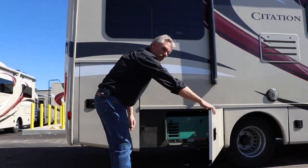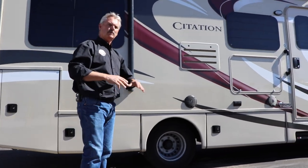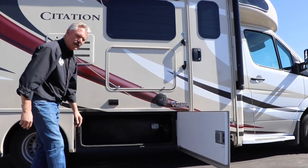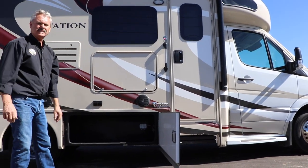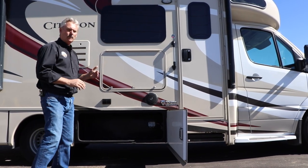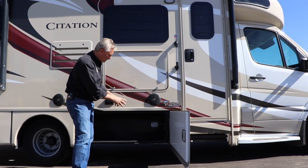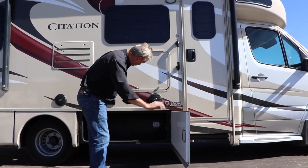The next compartment is just where your generator is housed. That all runs from inside, so you really don't need to access that. This one is just another storage compartment for your items. You'll notice in the very back there's a box with some wires coming out of it — that is a control panel for your slide-out room. As you're putting things into this compartment, be real careful that you don't bump it or tear those wires out so that the slide-out quits working.